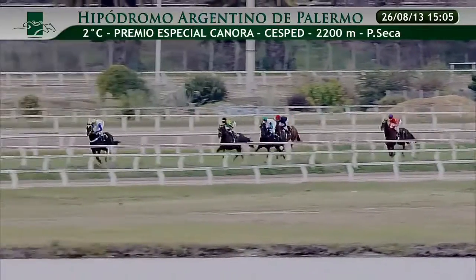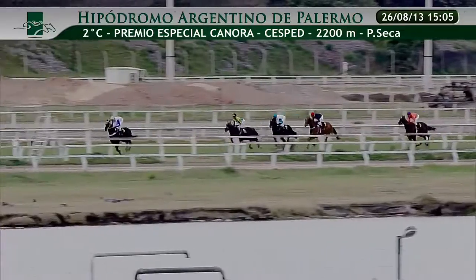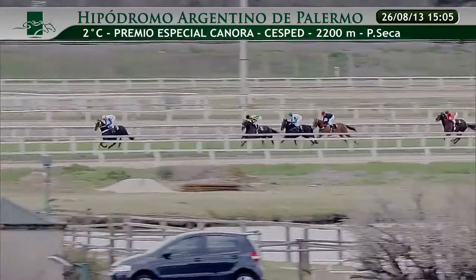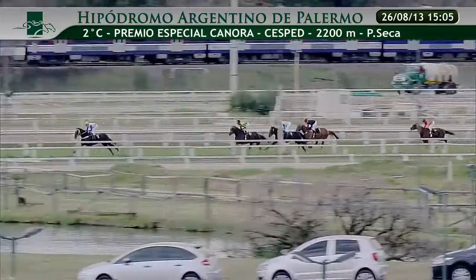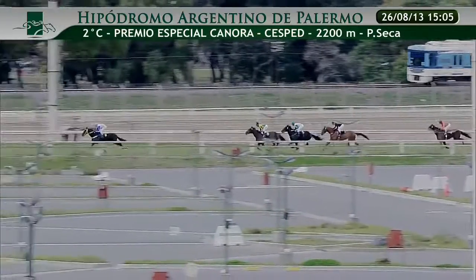Pasaron ya a la demarcación de los 1.400 metros. No hay variante, siempre con el número 3 en la delantera. Viene ganando terreno en busca del puntero el competidor número 5. Tercero viene corriendo el 2. En la cuarta ubicación lo viene haciendo el número 1. Continúa cerrando la marcha el número 6. Los competidores van a abandonar ya los puestos sin variantes, lo hace siempre el competidor número 3 en la vanguardia. En su busca corre el 5, abierto el 2, más atrás el 1. Viene cerrando la marcha el competidor número 6.